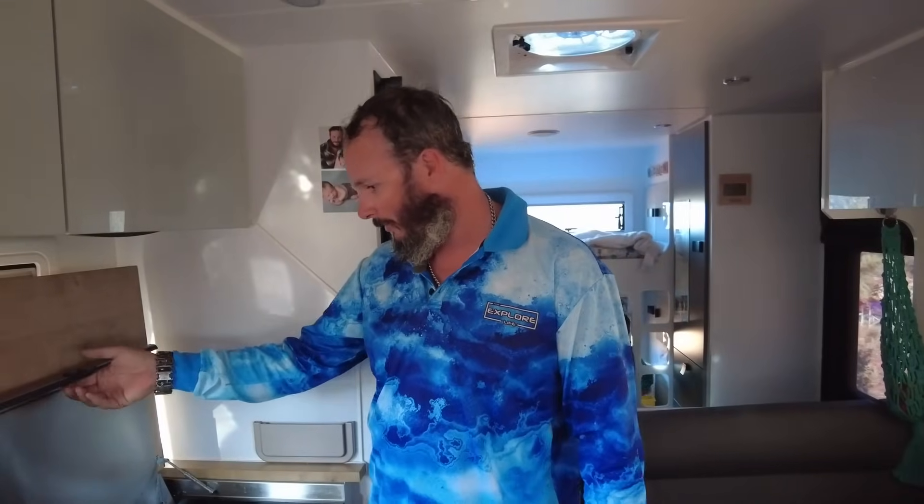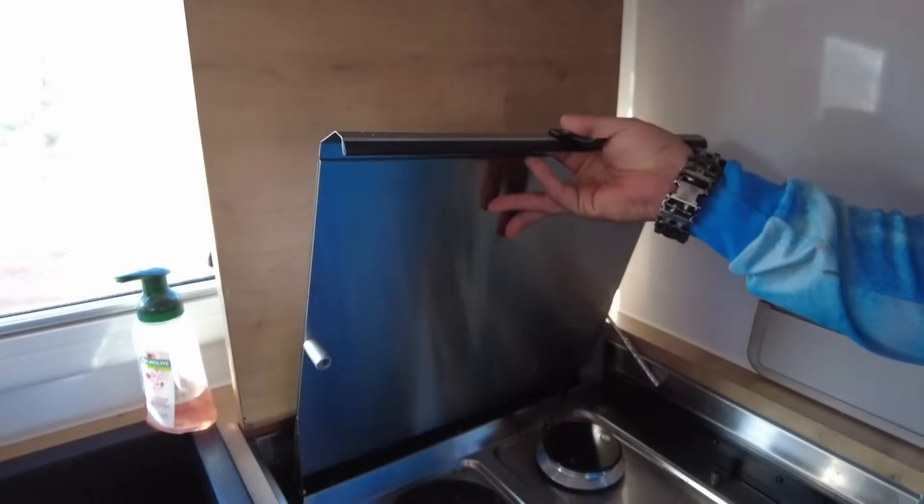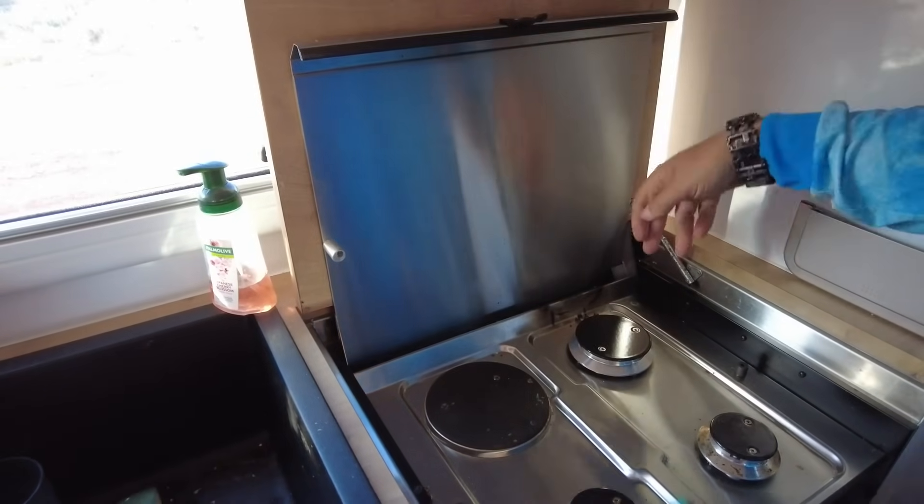Dion also ended up pulling the whole stove out to fix the lid — the screws kept rattling out so the lid wasn't staying latched at the back on the hinge point. To fix that you have to pull all the screws out along the whole face and pull the whole unit out. Dion put Loctite on it and crimped the ends of the screws so they won't rattle back out again. The repairer said it's a really easy repair — literally just changing out the actual switch — but you need a gas fitter to do it, and that's the problem.